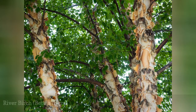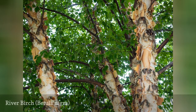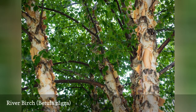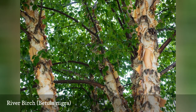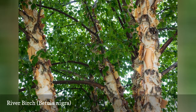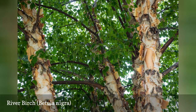River birch is an increasingly popular, fast-growing tree for the home landscape. It may grow either as a single trunk tree or a multi-trunk clumping tree. It has distinctive salmon-pink to reddish-brown bark that exfoliates to reveal lighter inner bark, providing year-round interest in the landscape. Dark green foliage turns a beautiful buttery yellow in the fall. River birch has good resistance to the bronze birch borer and is one of the only truly heat-tolerant birches.